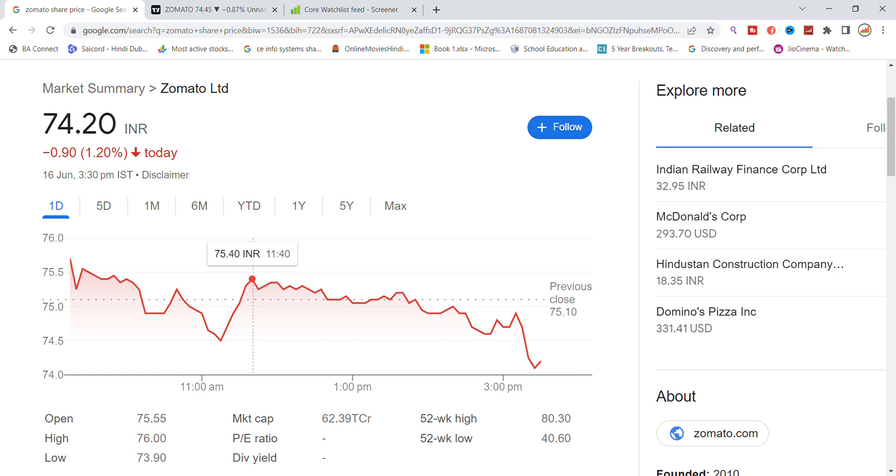Hello, I am going to talk about Zomato Limited stock and let us see the latest update here. So, if you talk about Zomato stock, it has been closed on Friday.